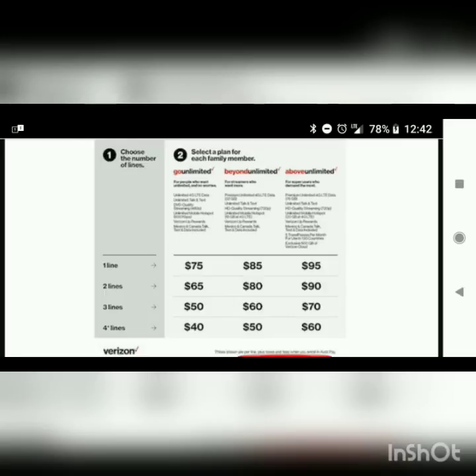Definitely pause the video if you want to take a look and analyze what you've got going on there. You can see that with four lines, the cost is obviously much more friendly to the consumer. But as a single line, the Above Unlimited is very pricey at $95. I do believe it is the most costly of all the major carriers' unlimited plans. The standard definition is offered in the Go Unlimited, and then HD 720p is offered in the Beyond and the Above. Some of the features vary, and you definitely want to take a look at the small print if you're considering these offerings.